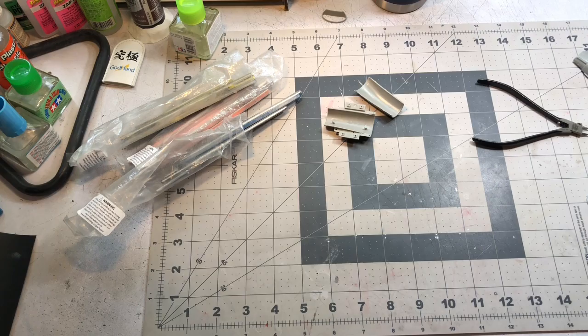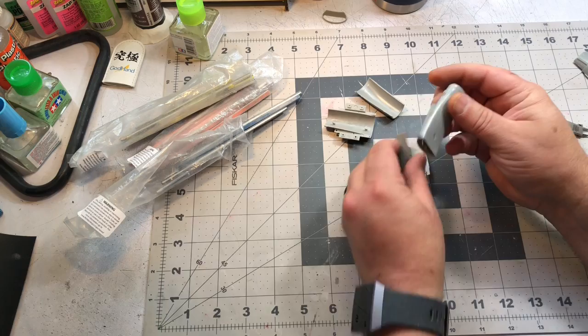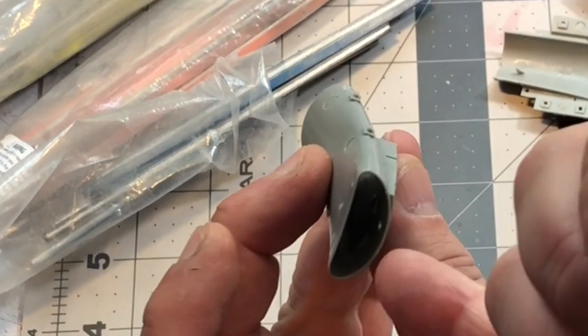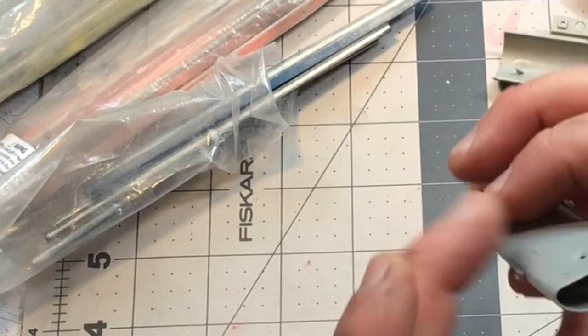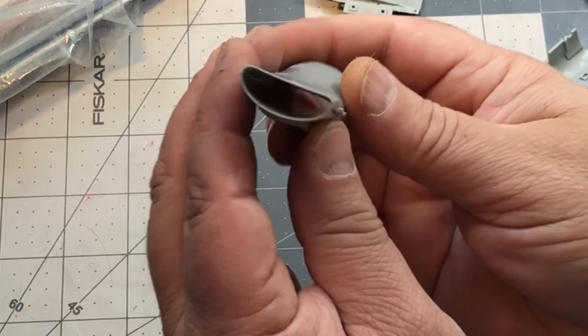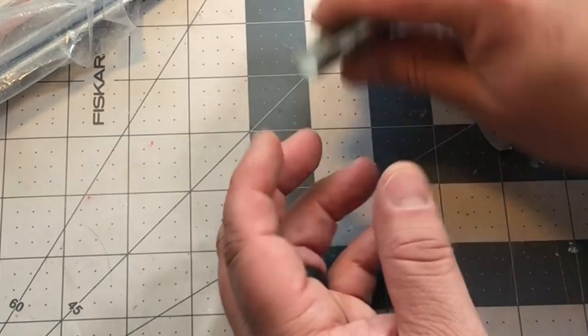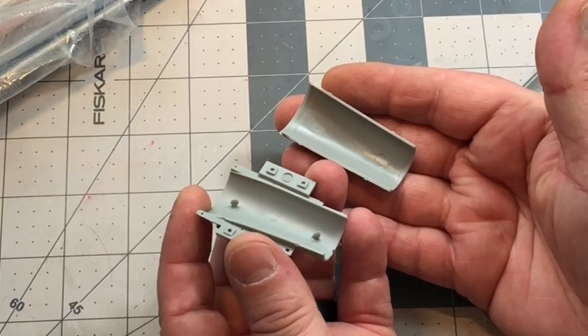Let's take a look at these intakes. They come in two parts. The front part isn't too bad — the two pieces glue together pretty well. I'll probably run some Mr. Surfacer right along the seam there and just let it settle; that should be good enough. There are a couple of ripples on the bottom but no injector pin marks on the inside — the pin marks are on the outside where you can't see them.